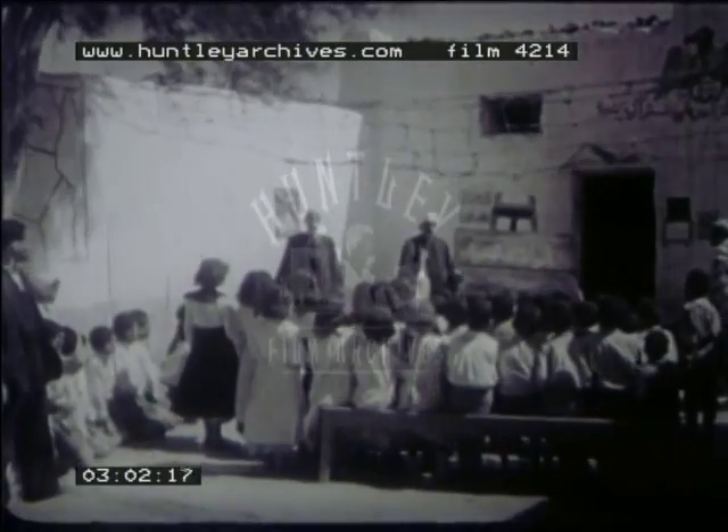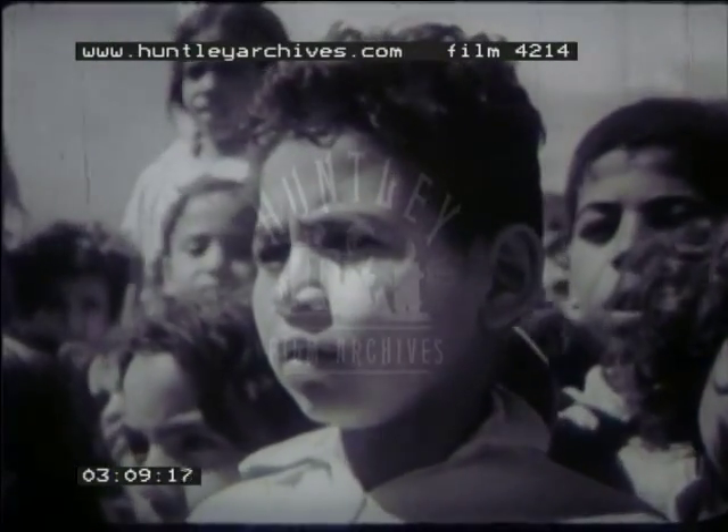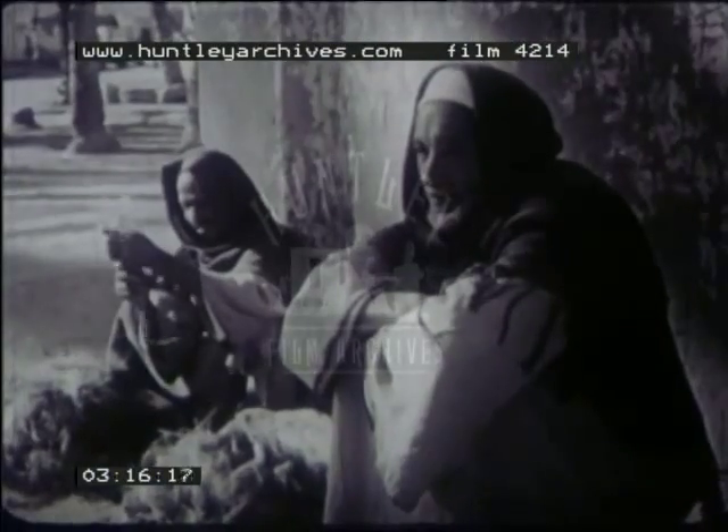Water for household use is carried by women and girls in jugs made of baked clay. Although the village children must do their share of work, there's still time for school. The teacher in this open-air school instructs his class in Arabic, the language of the people of Egypt. While the children are in school, the older people of the village relax and talk about village affairs — they may talk of wind and sand, two great enemies of oasis peoples.